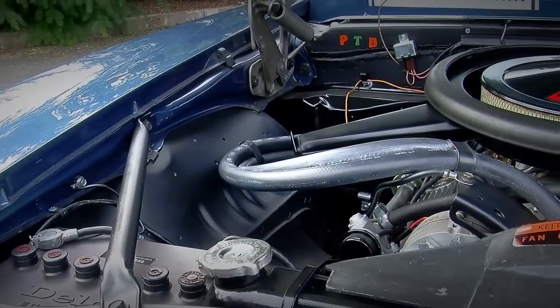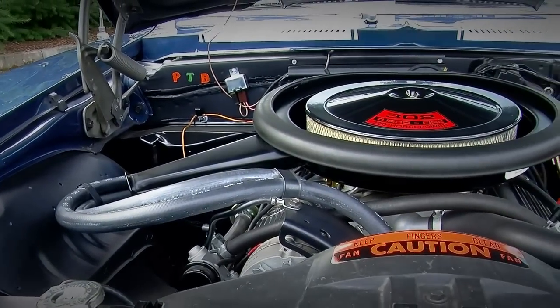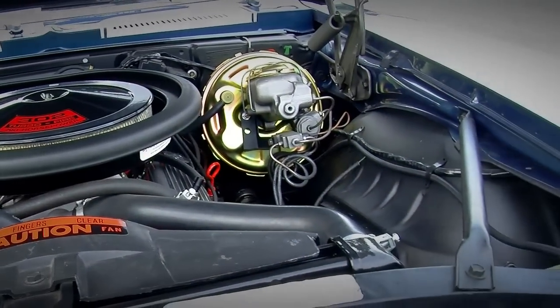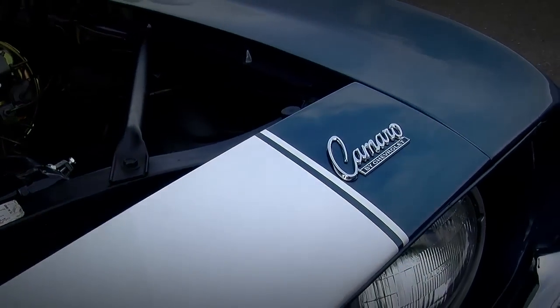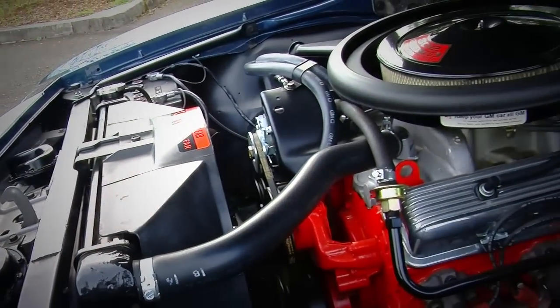What's interesting about this engine is it's only 302 cubic inches, but they rated it at 290 horsepower at around 5,400 RPM. But because it's an over-square design — meaning the bore is bigger than the stroke — this engine had a tendency to be a very high revving engine.